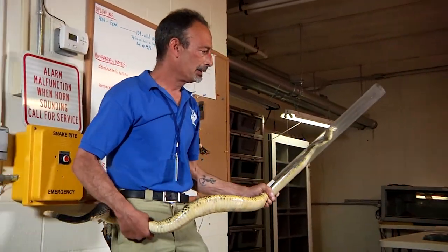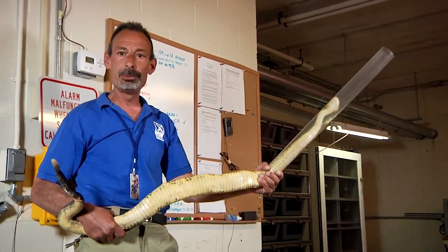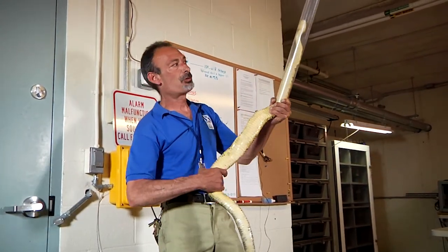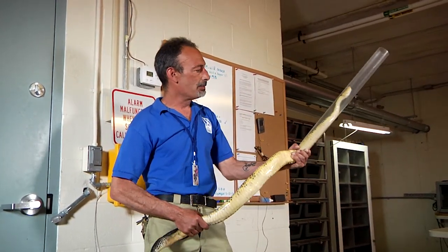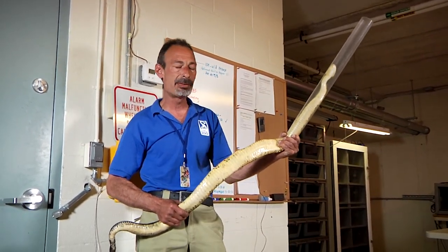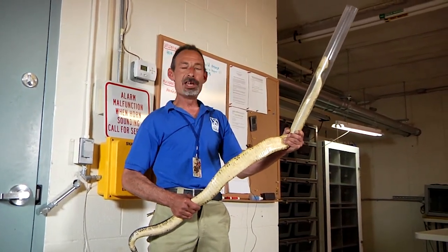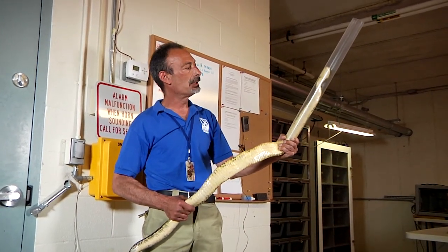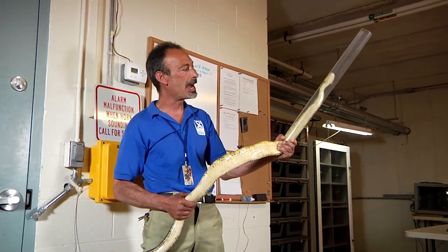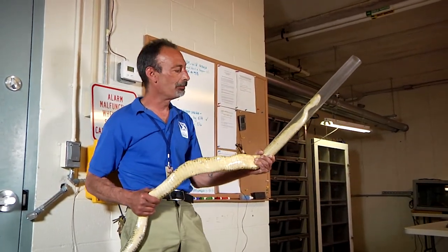Here we have the timber rattlesnake. You can see how we handle them — we use these clear acrylic tubes to make handling much safer. A very strong animal. The timber rattlesnake is a very iconic New England animal. This was the first rattlesnake species encountered by the colonists in Plymouth, and actually revered by the Narragansett Indians and the native New England Indians. In fact, the sachem from the Narragansett tribe sent a quiver of arrows wrapped in a timber rattlesnake skin as a sign of war to the original colonists.